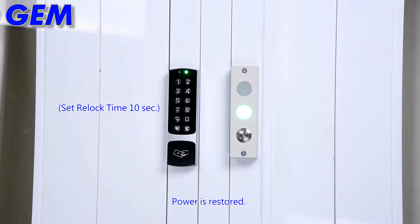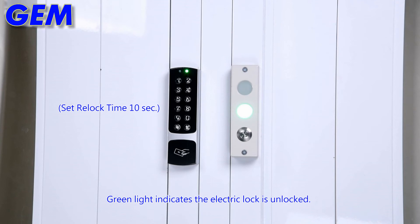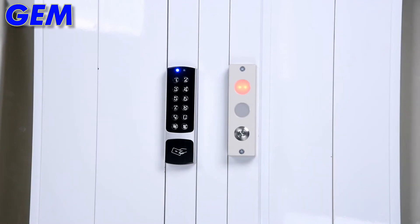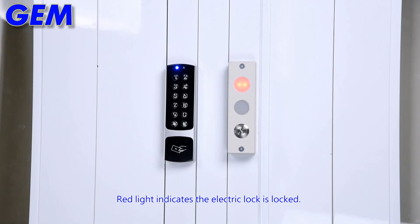The power is restored. The access control system currently supplies power to the transmitter. Green light indicates the electric lock is unlocked. The access control system stops supplying power to the transmitter. Red light indicates the electric lock is locked.